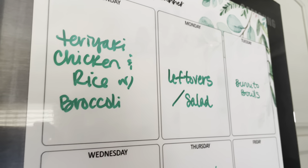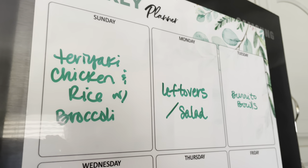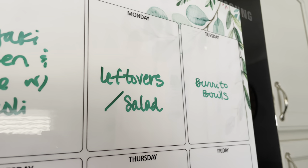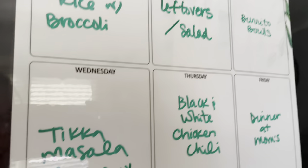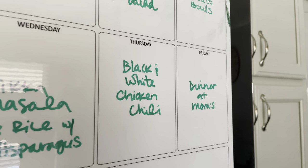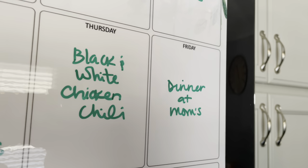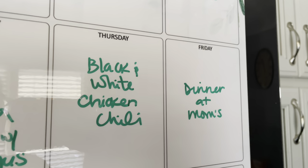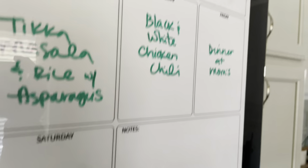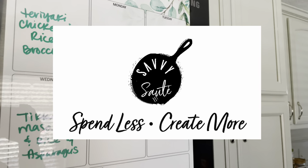Starting Sunday, instead of going out to eat I'm going to do some easy slow cooker or Instant Pot chicken teriyaki with rice and broccoli. Monday: leftovers and salads to clean out the fridge. Tuesday: burrito bowls with fresh pico. Wednesday: tikka masala with rice and asparagus — easy before church. Thursday: black and white chicken chili with both black and white beans. Friday: birthday dinner at my mom's. Saturday: a nacho bar for our birthday party. Hopefully this video gave you some inspiration and you are well on your way to saving hundreds on your own grocery bill!